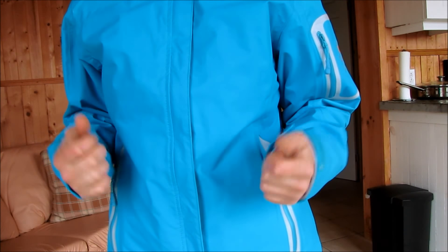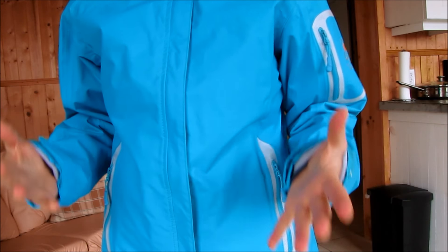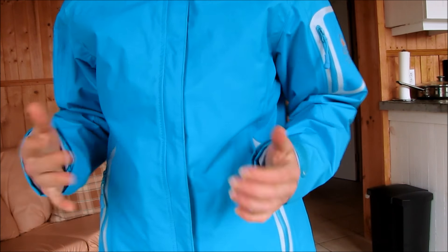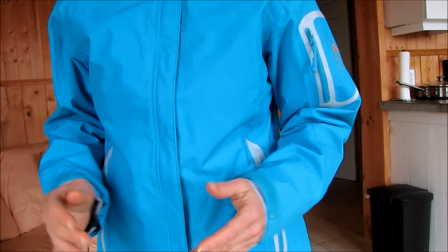Today I wanted to show you my favorite brand of rain suit. We live in a really odd climate here. It could be sunny then rainy, and hot then cold all in one day, and we do have a lot of rain and muck and slush, and a good rain suit is essential.